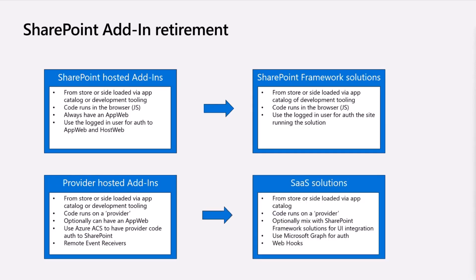For provider hosted add-ins, that basically means you are looking into doing a SaaS solution or a web application secured by Azure AD — not as a provider hosted add-in, but as an application registered in Entra ID or Azure AD. One thing to call out is that remote event receivers are impacted as well, and the intention there is to use webhooks. There's no exact match for some remote event receiver capabilities, but additional guidance will be provided in the future.